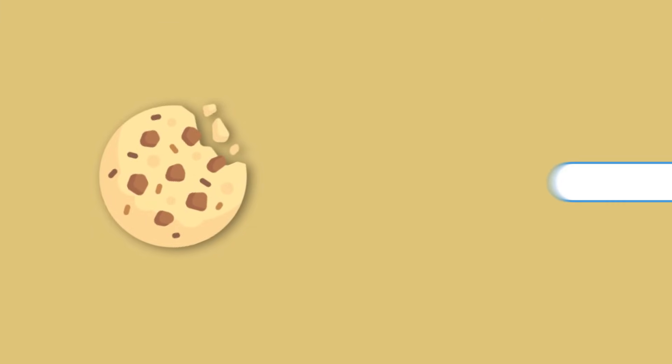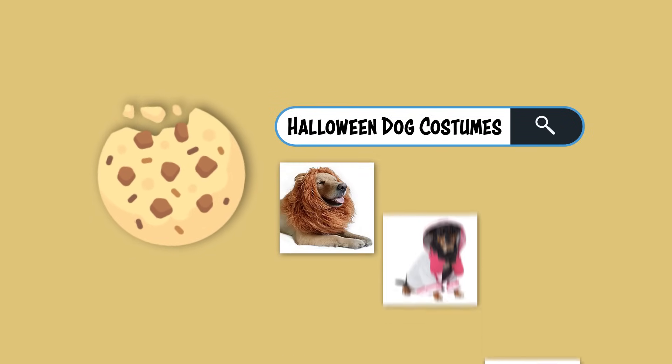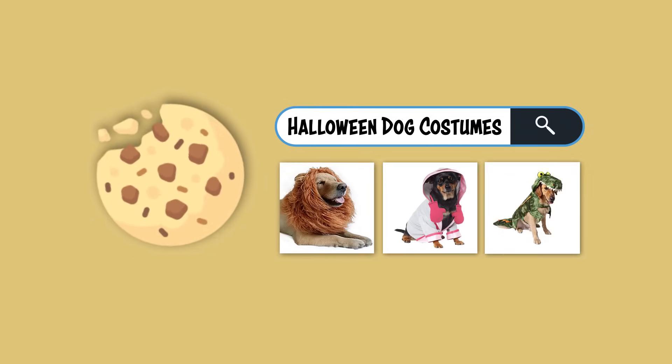This is why when you're browsing Amazon for a Halloween costume for your dog, you might see ads for more dog costumes on Facebook later that day.